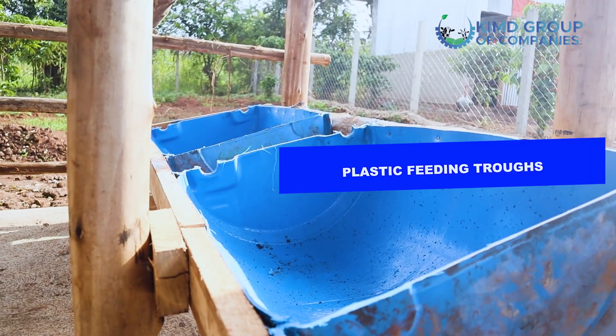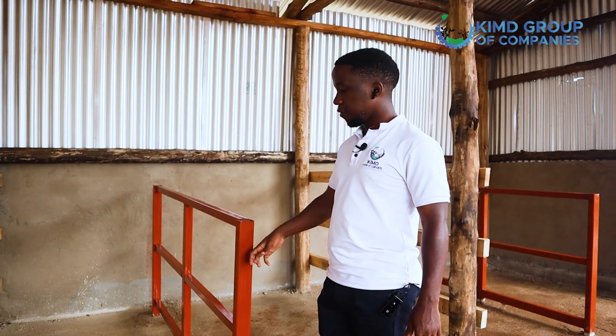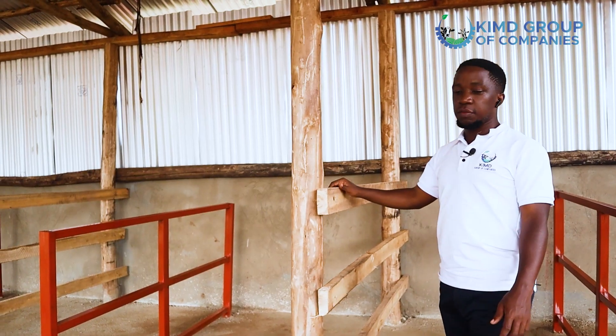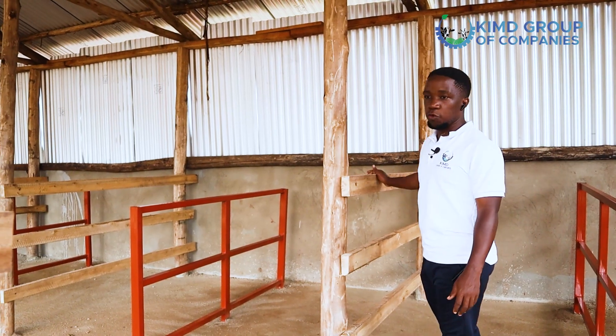Here we have plastic feeding troughs. Plastic doesn't get affected by rain or sunshine, and plastic doesn't rot, giving our shed a longer lifespan. For the amount you're charged to build this setup, you want it to last at least 10 years without need for renovation. That is why we use very solid metals that have been painted so they do not rust. Our poles are very strong, treated with anti-termite so they won't be eaten, and set in concrete so they won't be affected by water. Our timber is also fresh and good.